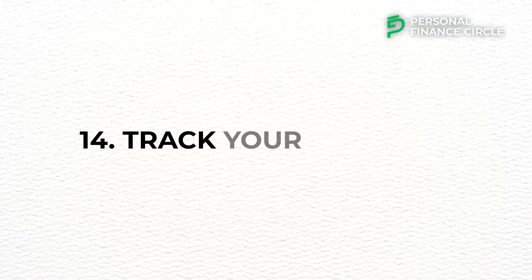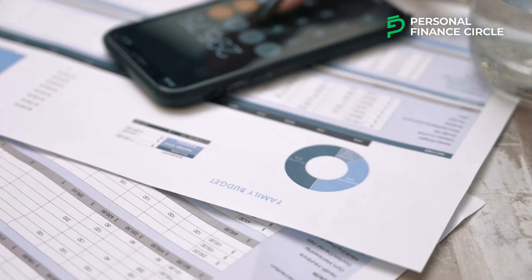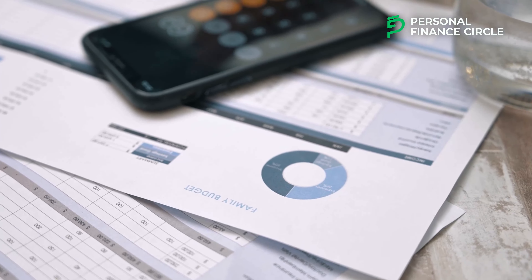Number fourteen: track your expenses. Tracking expenses involves monitoring and recording all of your spending to better understand where your money is going. Keeping track of your expenses helps you know if there are some expenses you need to reduce or even cancel. You can use a budget tracker or a budget-tracking app to do this. Tracking expenses provides a clear picture of your financial situation and keeps you aware of every amount you are spending.